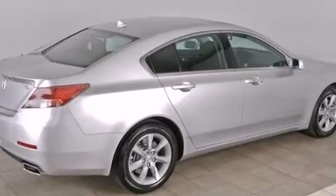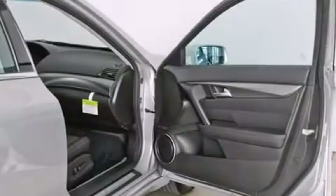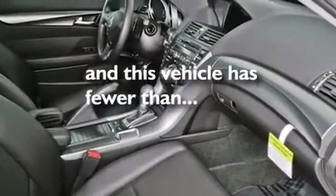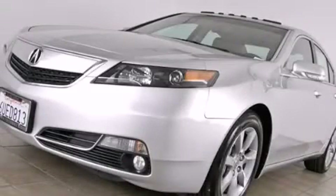The following features are also included: air conditioning, cruise control, full power accessories, side impact airbags, and a rear spoiler. This vehicle has less than 8,000 miles. We invite you to contact us today to learn more about this vehicle.